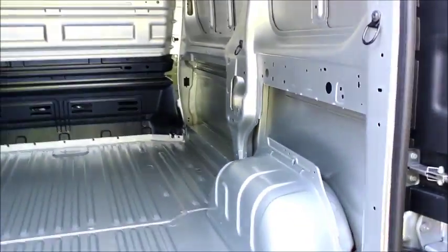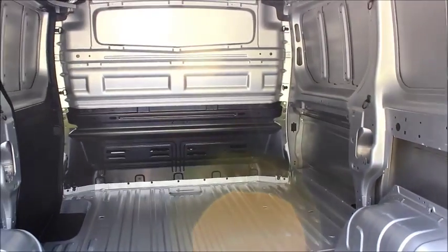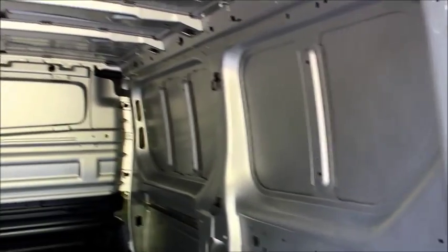Once both open it gives you a wide loading access. The floor of the van has tethering points all over it and around the side of the frame.